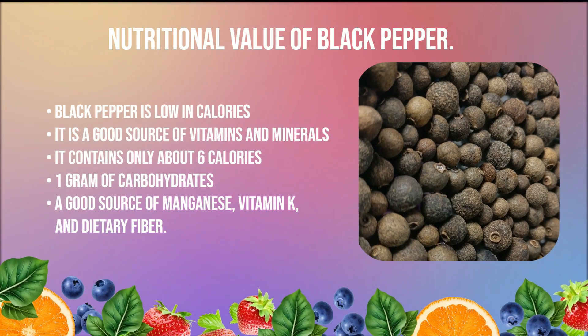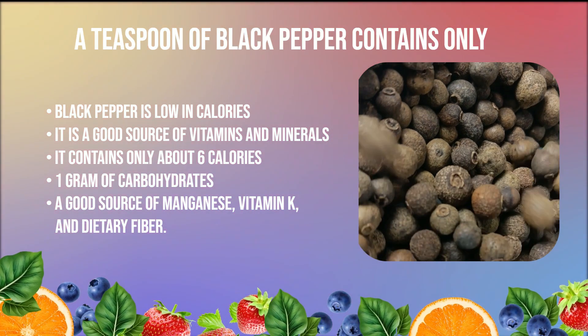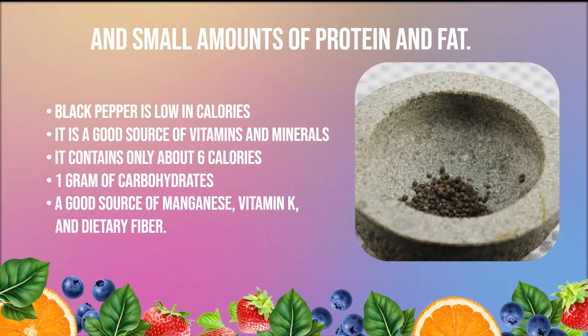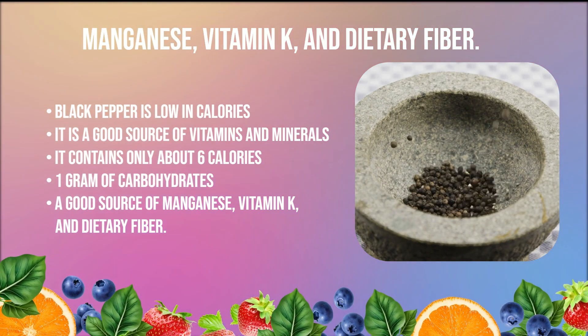Firstly, let's talk about the nutritional value of black pepper. Black pepper is low in calories and is a good source of vitamins and minerals. A teaspoon of black pepper contains only about 6 calories, 1 gram of carbohydrates, and small amounts of protein and fat. Black pepper is also a good source of manganese, vitamin K, and dietary fiber.